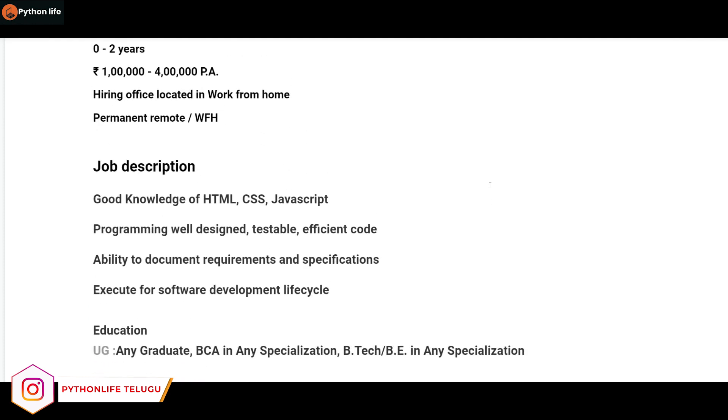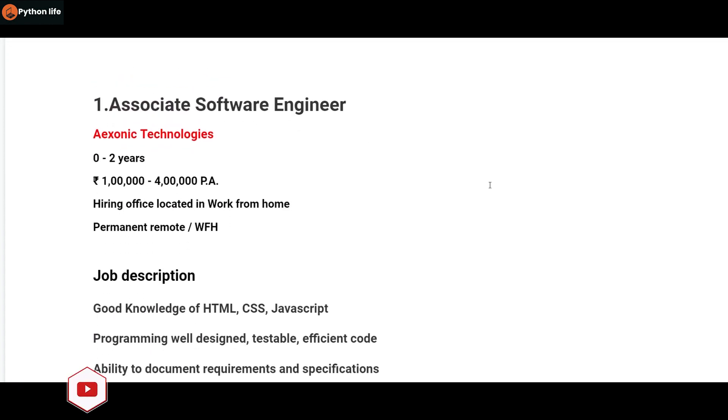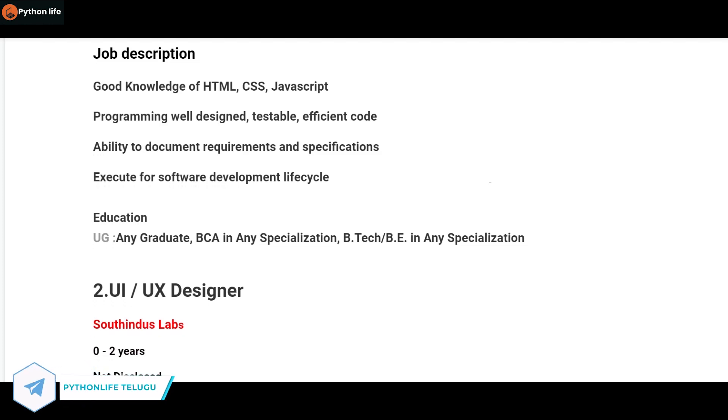So if you have skills in HTML, CSS, or JavaScript, this is the role of software engineering for you. You need to have a skill CV and include a project in your resume. If you are interested in this job, you can find the link in the description.